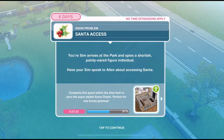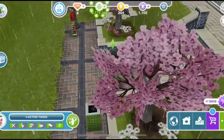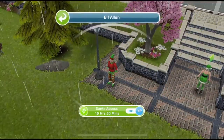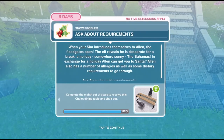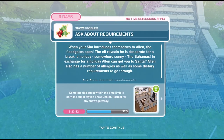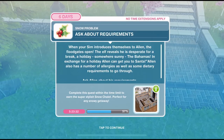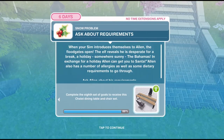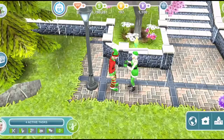Santa access: your sim arrives at the park and spies a shortish, pointy-eared figure. Have your sim speak to Alan about accessing Santa. Here's the elf — he's tired, he's been working so hard. Let's click and Santa access is 10 hours and 50 minutes. We've finished talking to the elf. When your sim introduces themselves to Alan, the floodgates open. The elf reveals he is desperate for a break — a holiday, somewhere sunny, the Bahamas. In exchange for a holiday, Alan can get you to Santa. Alan also has a number of allergies and dietary requirements to go through, so ask Alan about his requirements. Requirements takes just one second.